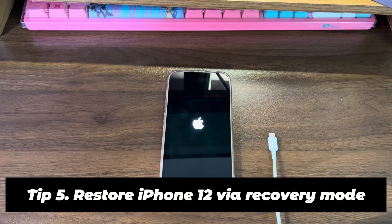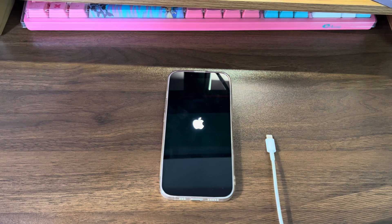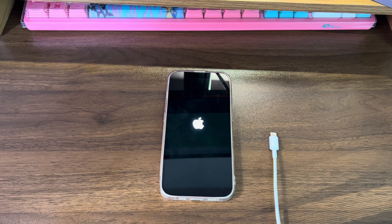Tip 5: Restore iPhone 12 via recovery mode. We are now getting into the last resort stages of troubleshooting. The only thing you can do before going to a repair store is to factory reset your iPhone. Doing a factory reset can fix most software problems, but this step essentially resets the system as a new installation. You will lose your precious photos, videos, game files, and any other important content, so make sure you've got a backup before moving forward.